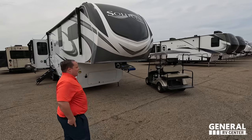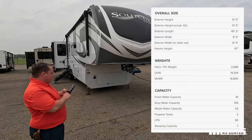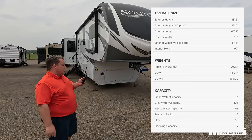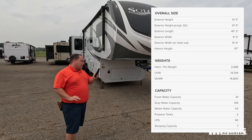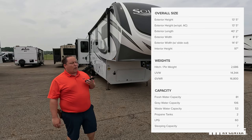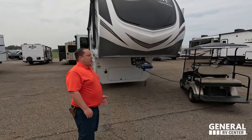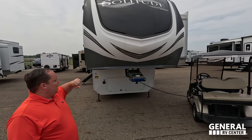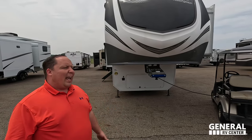The model is the Solitude 378 MBS. The actual tip-to-tip length of this fifth wheel is 40 feet 2 inches. The dry weight is 14,336 pounds and the hitch weight is 2,686 pounds. It is a beautiful fifth wheel with a painted fiberglass front cap, some stickers and decals. You can get the optional full body paint like Nate and Marissa did.